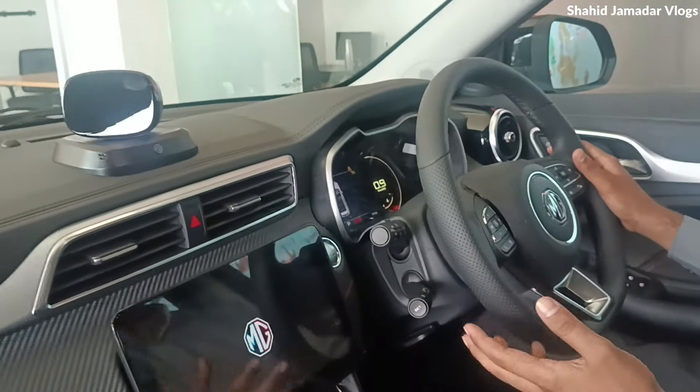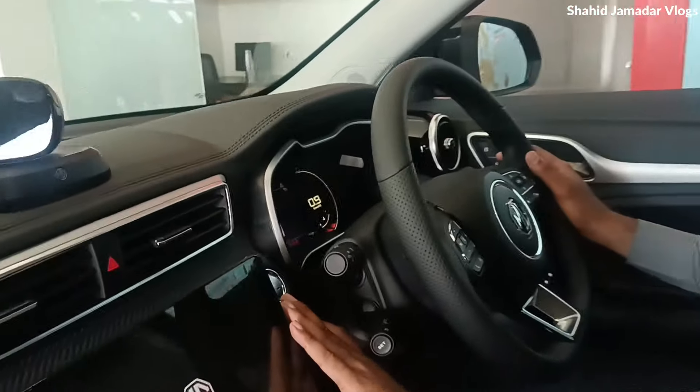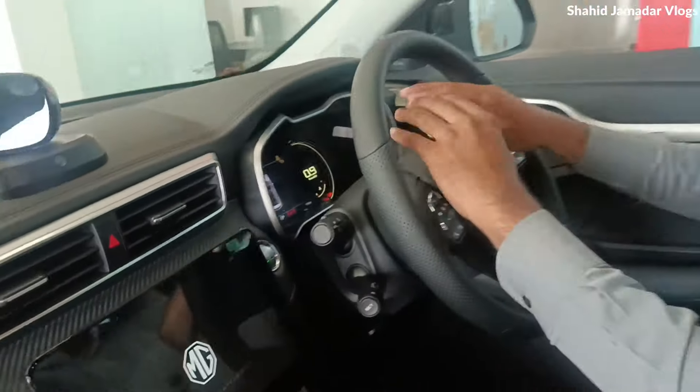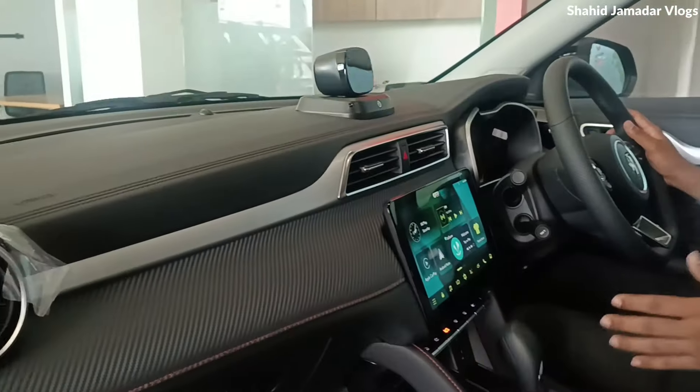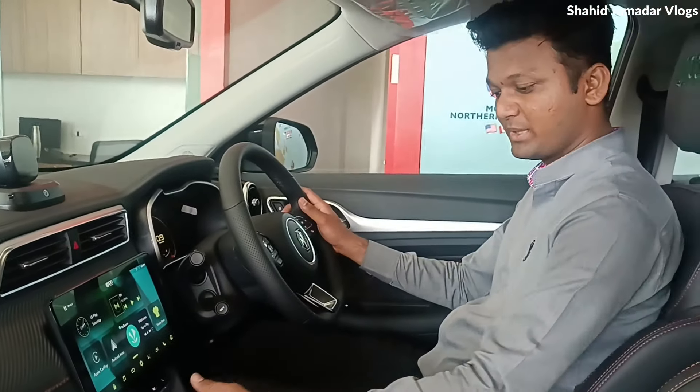Sir, you can see the interior. On the left-hand side, you have a start-stop and ignition button, and a digital cluster. In the interior, you can see it has a CVT version, and you can see the automatic transmission.